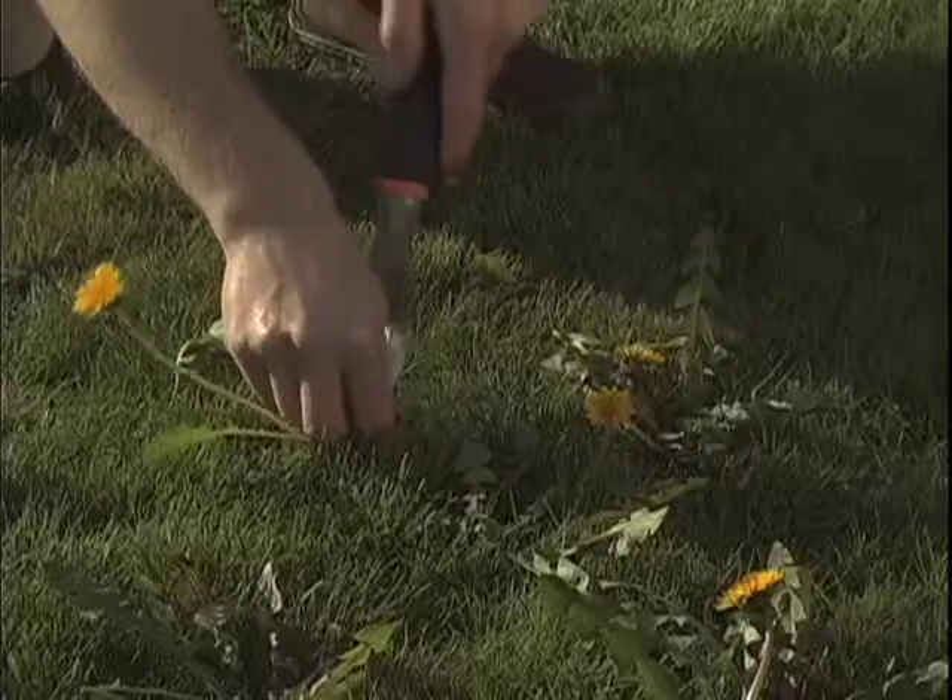Are weeds like dandelions taking over your lawn? Are you looking for an alternative to conventional pesticides? Despite restrictions on lawn care products in Ontario and several municipalities across Canada, new developments in weed control allow consumers to kill their weeds and not their lawn.